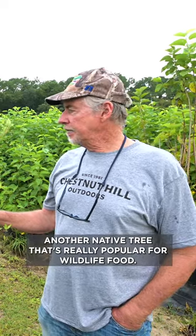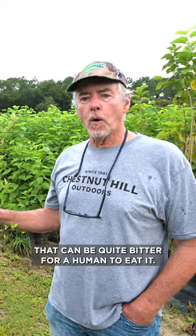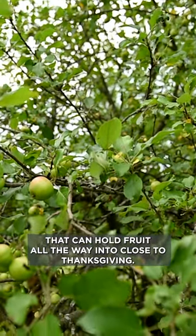Southern crab apples are another native tree that's really popular for wildlife food. It produces a small fruit in the fall that can be quite bitter for a human to eat, but deer absolutely love it. There are northern varieties of crab apples, and we produce a southern crab apple which will grow as far north as southern Ohio, Missouri, and Illinois. It's an excellent late season fruit that can hold fruit all the way into close to Thanksgiving.